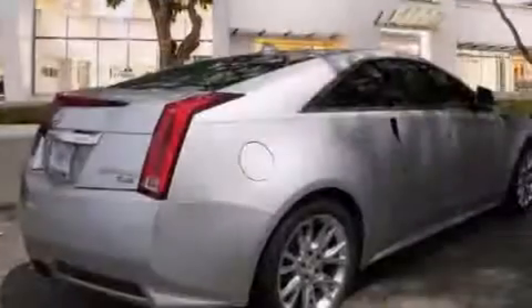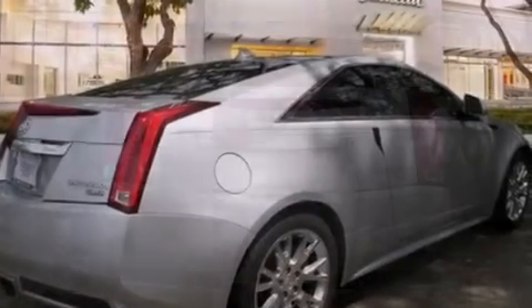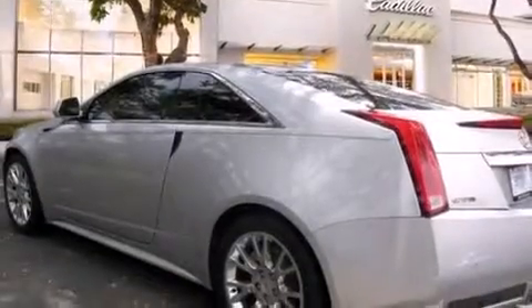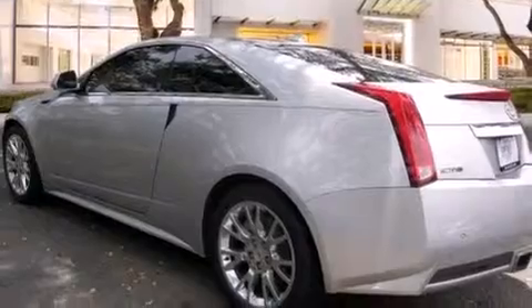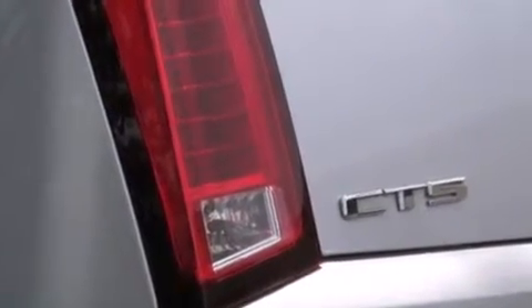Its top features and packages include a navigation system, a low-tire pressure indicator, a DVD video player, 10 perfectly positioned speakers, a performance package, a limited-slip differential, direct injection, and a sunroof that enables you to fill the cabin with fresh air at the push of a button.